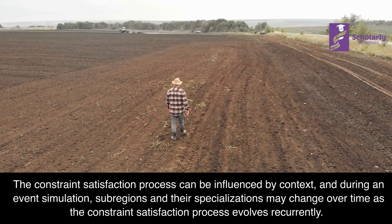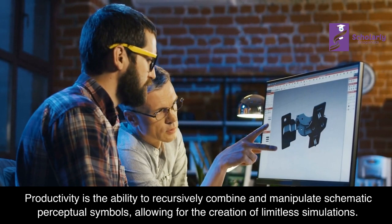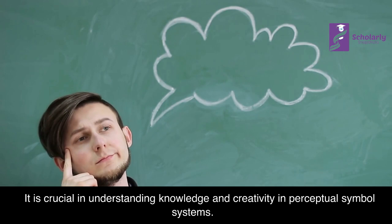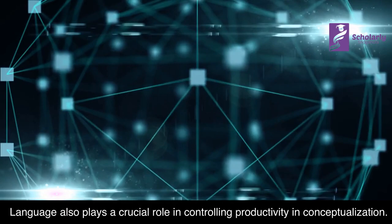Productivity: Productivity is the ability to recursively combine and manipulate schematic perceptual symbols, allowing for the creation of limitless simulations. It is crucial in understanding knowledge and creativity in perceptual symbol systems. However, there are constraints and emergent properties that arise during the productive process. Language also plays a crucial role in controlling productivity and conceptualization.